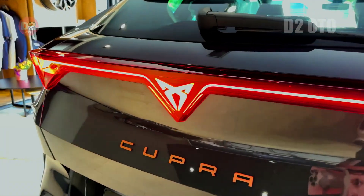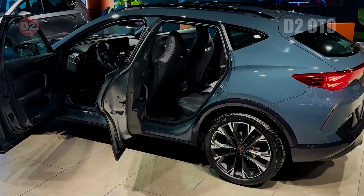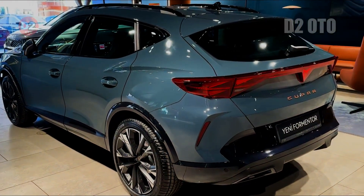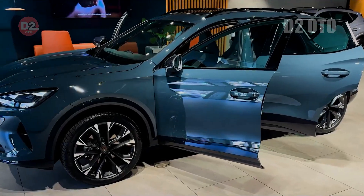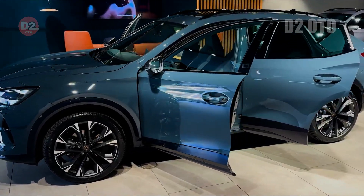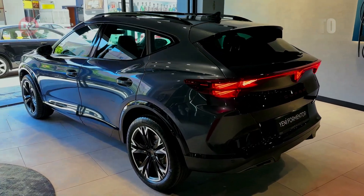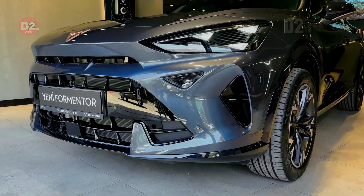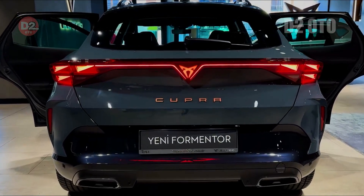Performance is where the Cupra Formentor truly shines. Powered by a robust engine, the 2025 model promises even higher speeds and quicker acceleration than its predecessors. With outputs reaching up to 333 horsepower in some variants, this SUV hatch hybrid delivers exceptional driving dynamics. Whether navigating twisty roads or accelerating swiftly through city traffic, the Formentor ensures a thrilling ride every time.